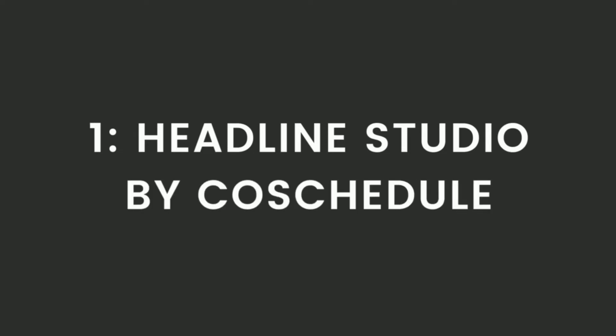The first Chrome extension is Headline Studio by CoSchedule. Pin title and pin design are the two most important things that determine if your pin will perform well on the Pinterest platform. If you want to have a real shot at getting consistent traffic from Pinterest, writing clickable titles is the most important thing you need to focus on. Headline Studio is a Chrome extension designed for content creators and marketers to help them construct extremely clickable titles to attract more viewers and increase traffic.